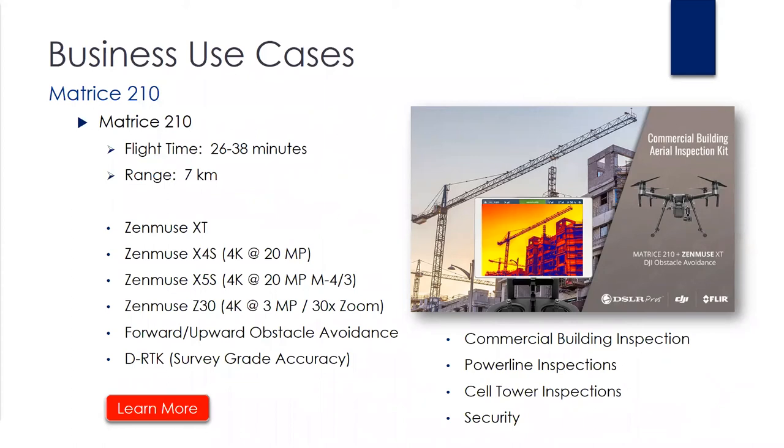Great question, Tom: Is there an adapter for the XT to use on the Inspire 2? Currently the Inspire 2 has largely been dedicated for commercial filming use, and I don't believe there are going to be any integrations for the Zenmuse XT on the Inspire 2. However, give us a call — we have a number of solutions we could definitely talk about.